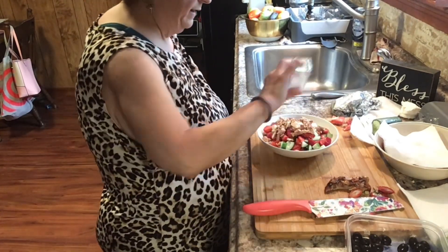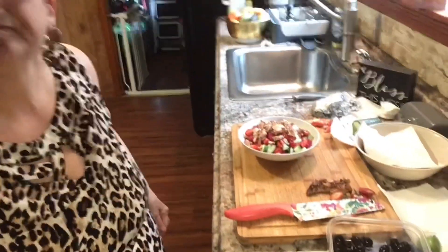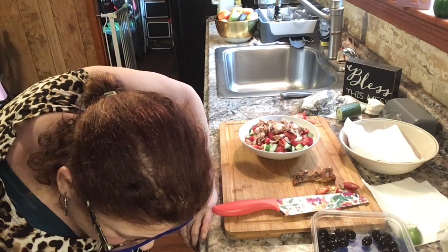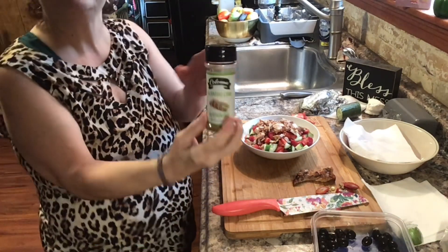I got to get the vacuum and clean up that salt. All right, I cleaned that up. Now I'm just going to put some seasonings on my salad. I'm going to use some of this cilantro lime seasoning that I got at the Dollar Tree. Check out the Dollar Tree, guys — you can find some really different stuff there.